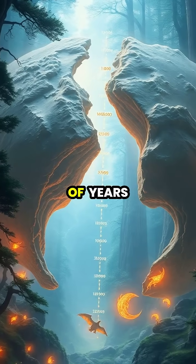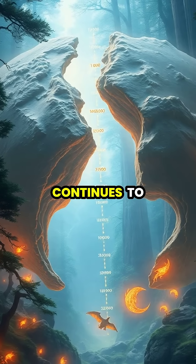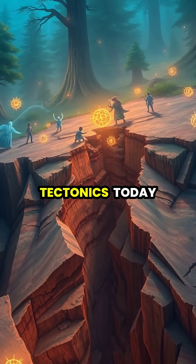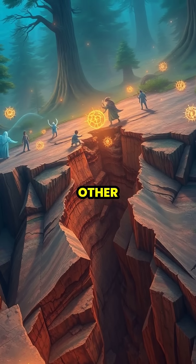Over millions of years, this constant movement has broken apart supercontinents like Pangaea and continues to reshape our planet's surface. We can see evidence of plate tectonics today in fault lines like the San Andreas, where two plates gradually grind past each other.